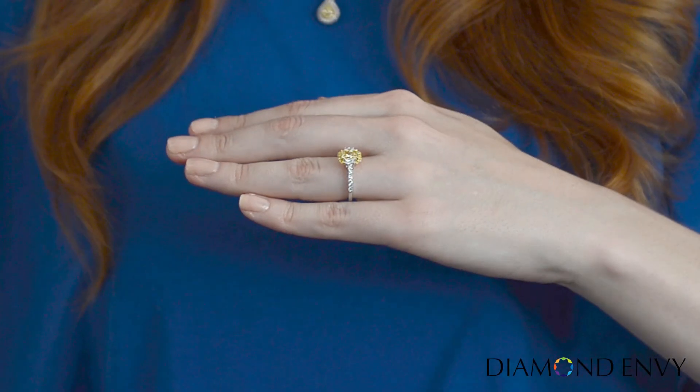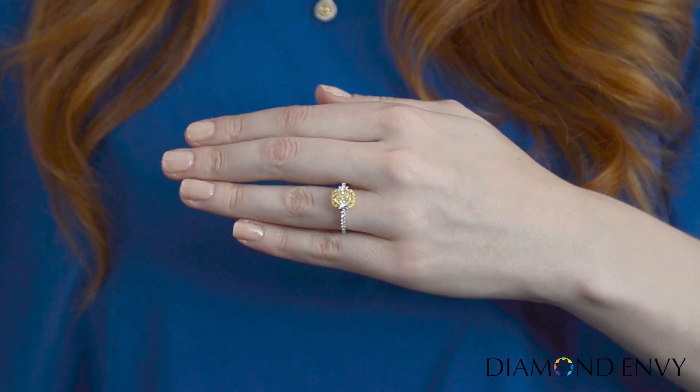Hi, this is Katie with DiamondEnvy.com. I feel so confident and unique wearing this sparkling ring. The chic melange of shapes makes this engagement ring in vogue.